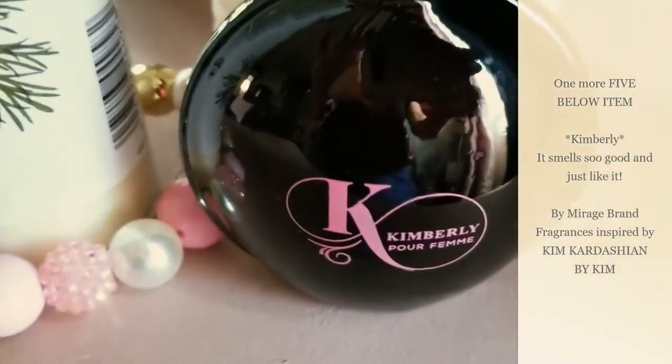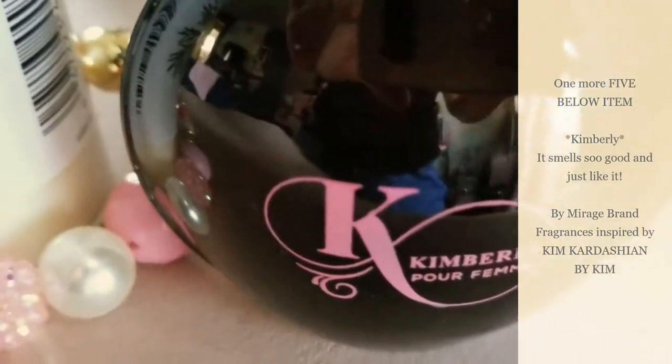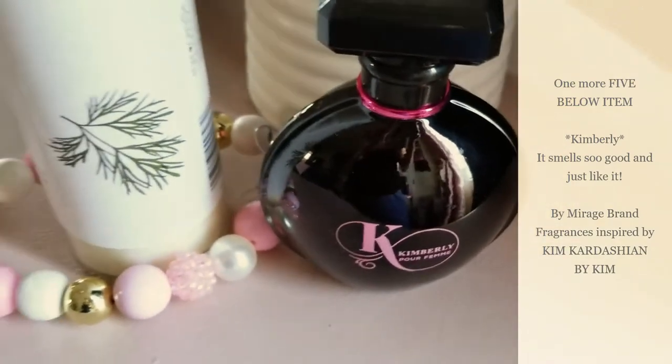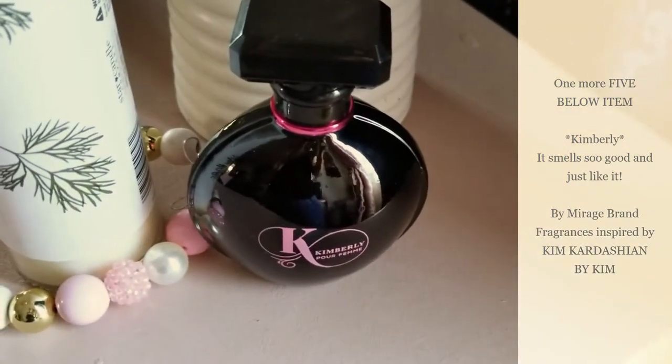I also got this perfume that's supposed to smell like Kim Kardashian's — it's called Kimberly and it smells just like it. I wanted to add that in because I almost forgot about it.